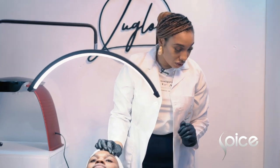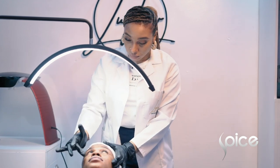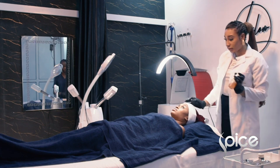So I'm going to be performing a superficial peel on you. Since this is your first time, we're going to use it to treat the hyperpigmentation and dullness on the skin. We're not expecting a lot of downtime from this peel. I'll start off by cleansing.